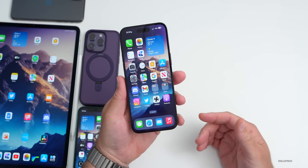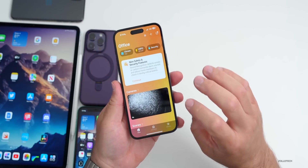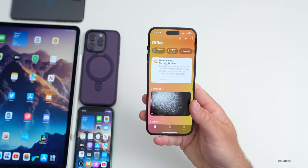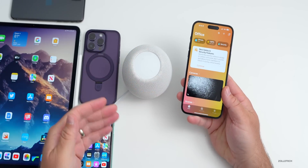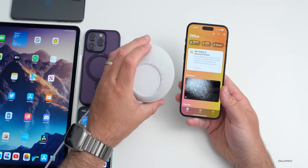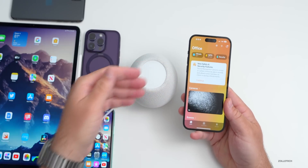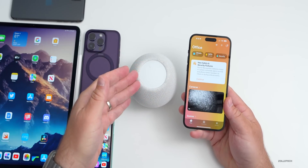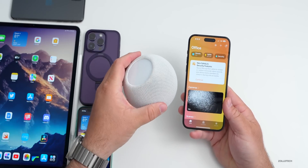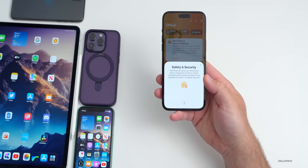We had some new features this past week. The first has to do with HomePod — if we go into the Home app, there's a new safety and security feature with sound recognition. This allows the HomePod to recognize if there's a smoke detector or carbon monoxide detector going off. It will send you an alert when it hears that and lets you check back in. You can set it up quickly and you're good to go.